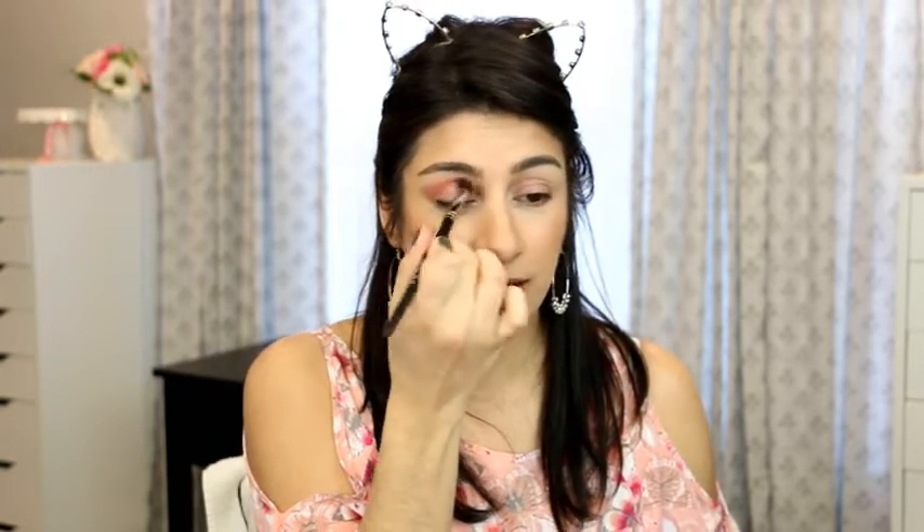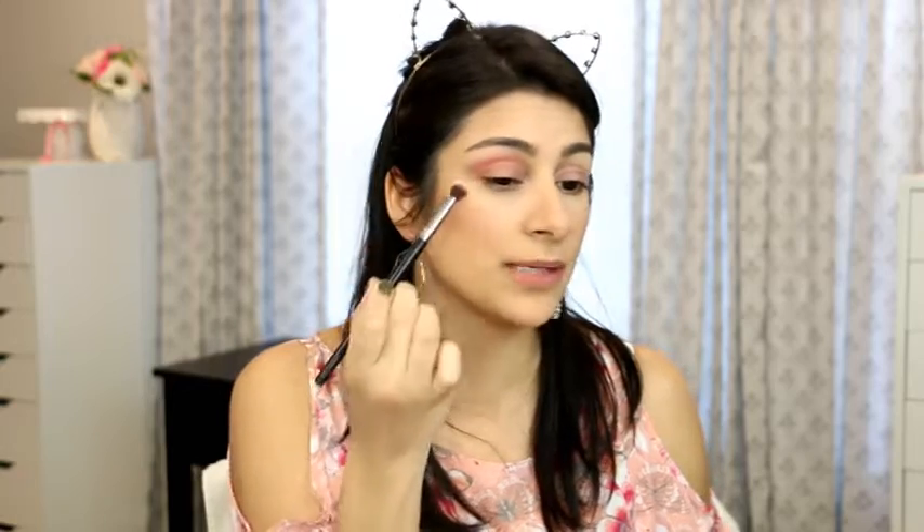Let's start out. The first shade I'm going to use is this one down here, and I'm going to put it all over the crease as our transition shade since it's the most logical choice. I'm just going to blow this out — not too pigmented, just a light wash of it — because this can be very pigmented but I don't want that.